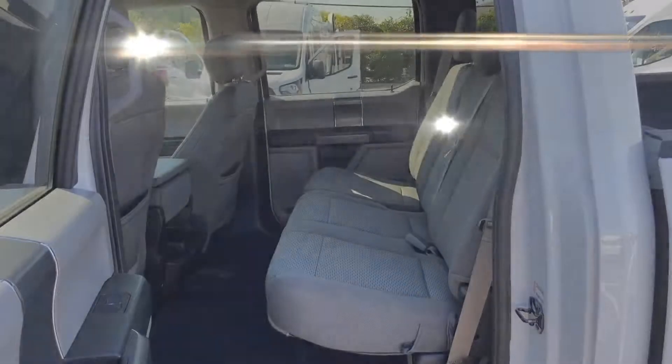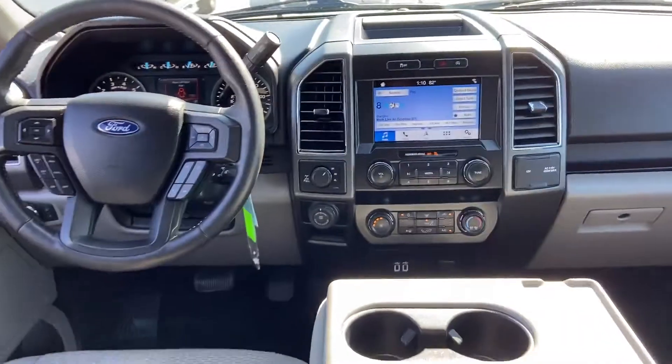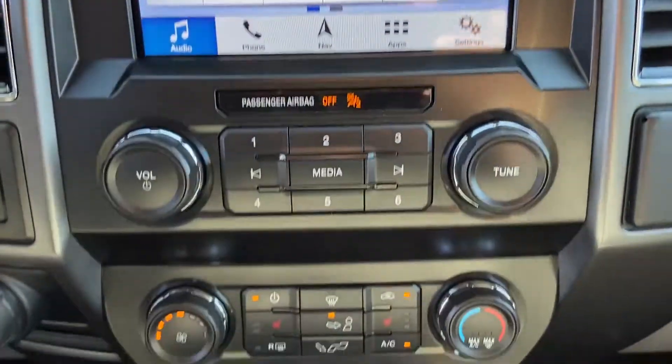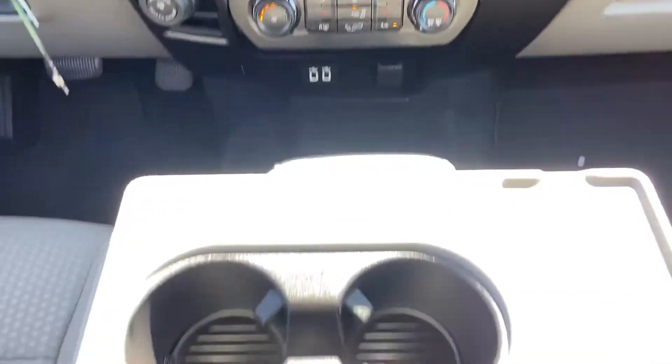We have hundreds of Ford cars and trucks on site, as well as a vast selection of quality pre-owned vehicles. Our professional and courteous sales staff is consistently able to offer you the best service and selection at the lowest prices.